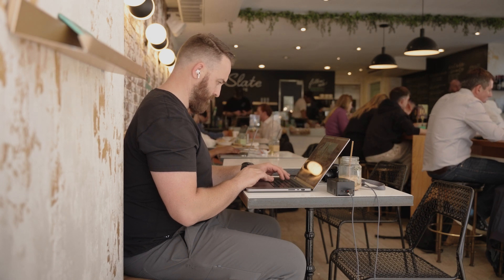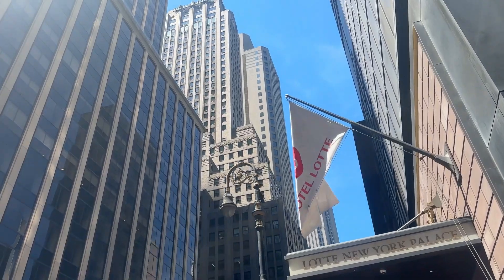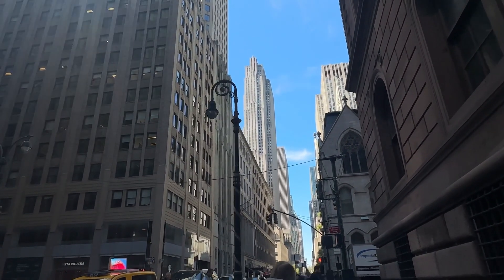Ended up posting up at a cafe coffee shop — I had to knock out a couple of edits for another client. I just don't know how anybody lives in New York. I just don't know how they do it.